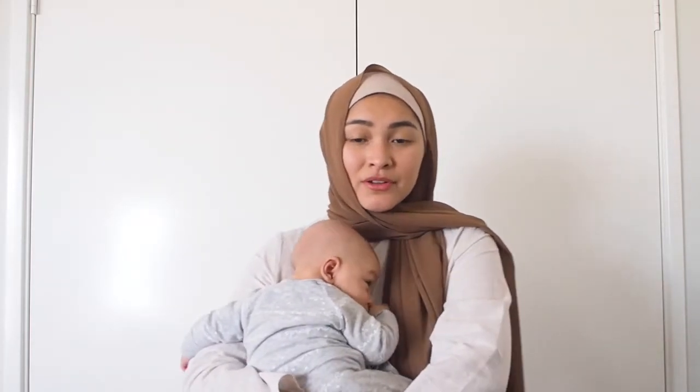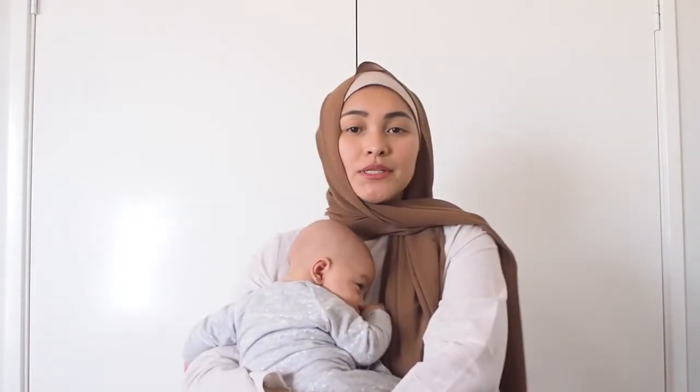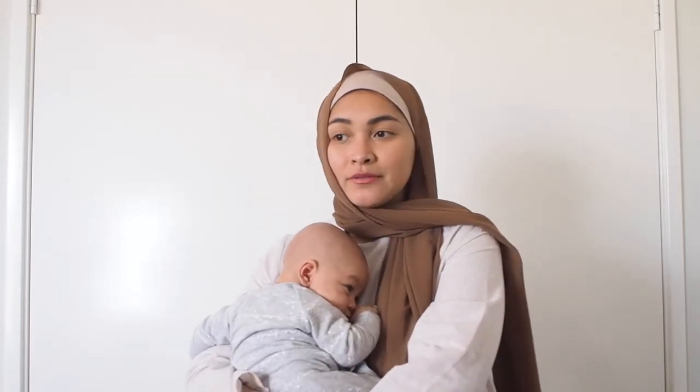Those are my warm weather must-haves and I hope you enjoyed it and got something out of it that you hadn't thought of before. Duty calls now! Make sure you give this video a like, subscribe to my channel for more fashion content — I'm pretty active on Instagram so give me a follow over there. I'll catch you guys in my next one, bye bye!